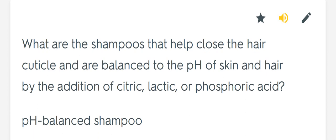What are the shampoos that help close the hair cuticle and are balanced to the pH of skin and hair by the addition of citric, lactic, or phosphoric acid? pH balanced shampoo.